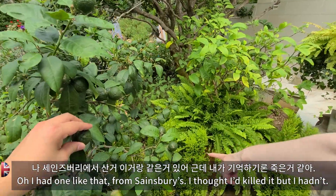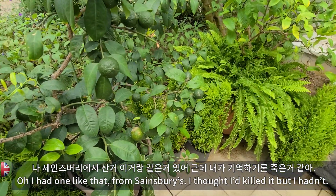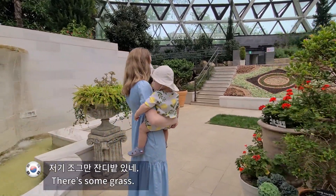I had one like that — pulled from Sainsbury's. I thought I killed it and then it died. Wow. There's no glass.